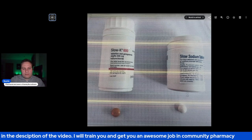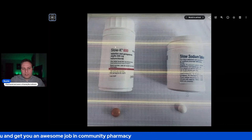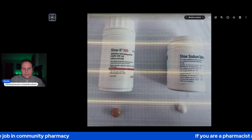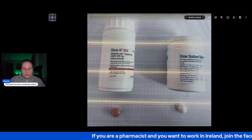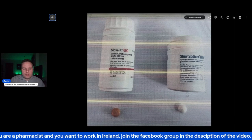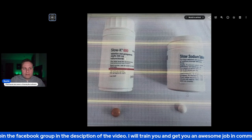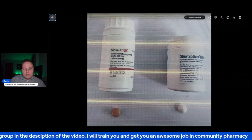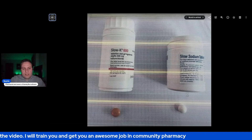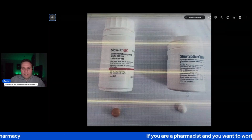Ireland being a small country, a lot of medications that are not taken by many patients — if there are only a few patients on it — it doesn't make sense for the manufacturer to spend a lot of money to get a market authorization for the Irish market. So they are imported from countries where they already have market authorization. You will have a lot of languages on them that you might not understand. Slow K in this case is brought in from Germany.